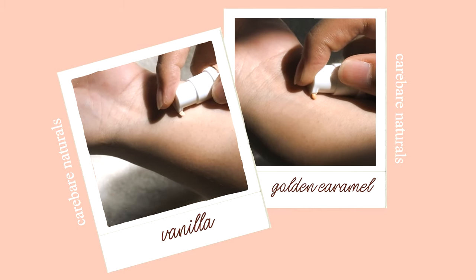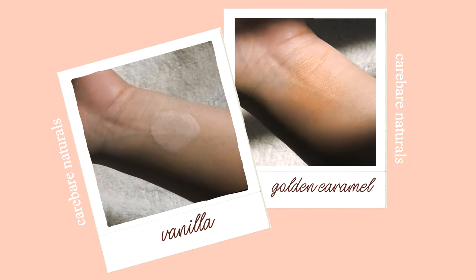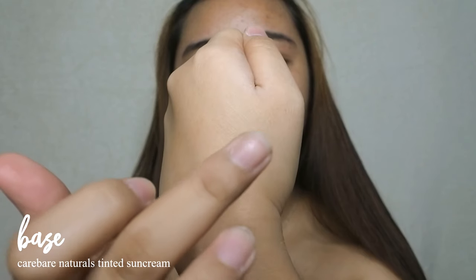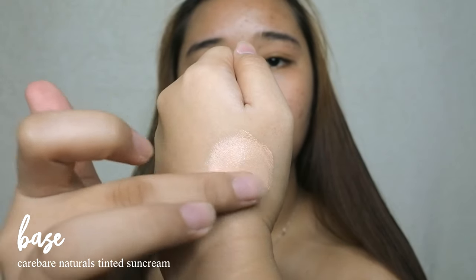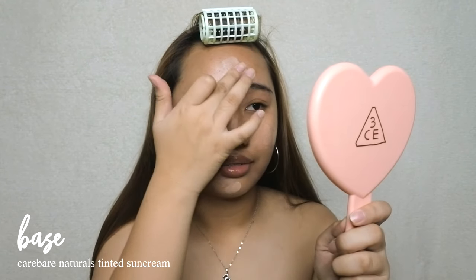For the shades, I found nothing that matched my skin tone perfectly, so I had to mix both — vanilla is too light and a bit pinkish for me, while golden caramel is a bit dark and golden. I'm hoping they could make a shade in between, because this tinted sun cream is very, very nice.